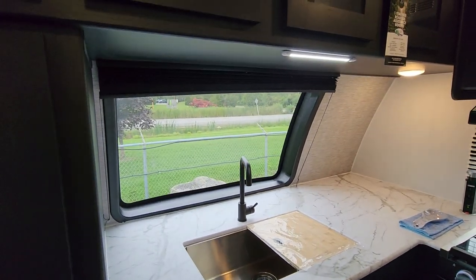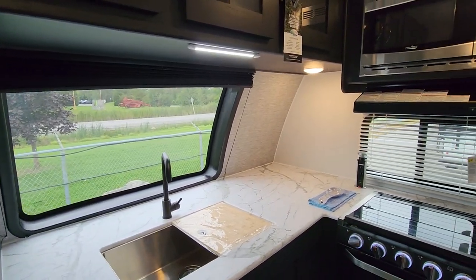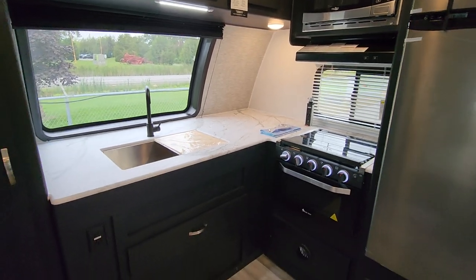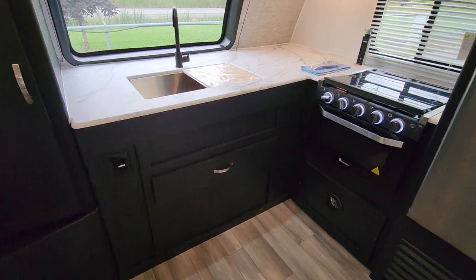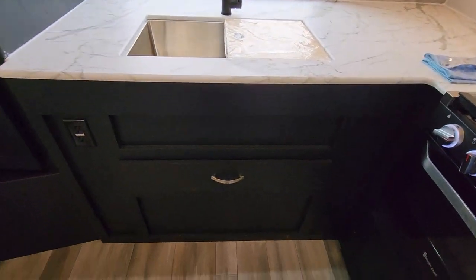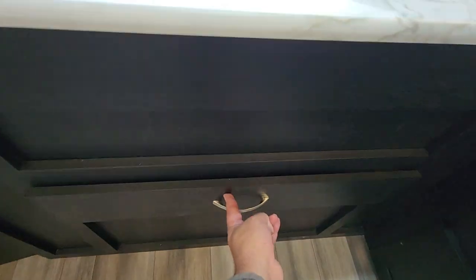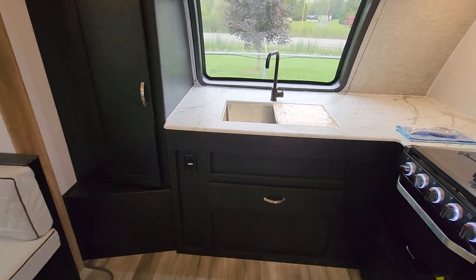You've got great visibility here whether you're prepping a meal, doing dishes, or even just sitting at the dinette — you can see out the front, which is often where the action is in the campground. There's really good use of space too: outside you have pass-through storage underneath, and even in the area under the sink — typically underused — they've put a utility drawer for all your cutlery.